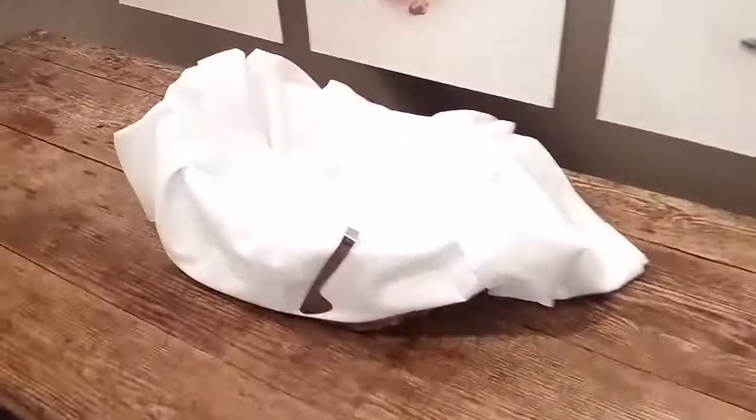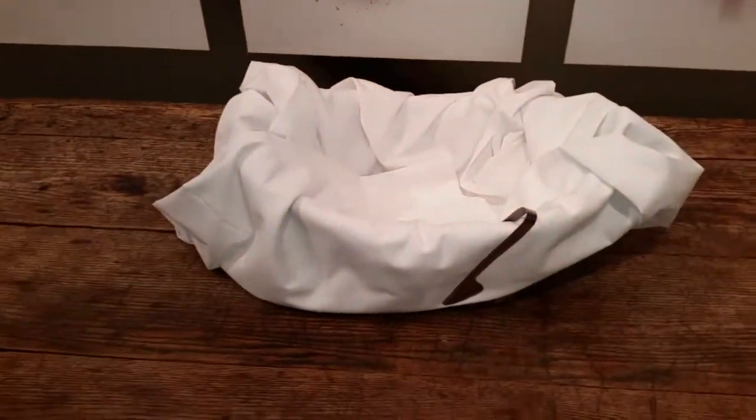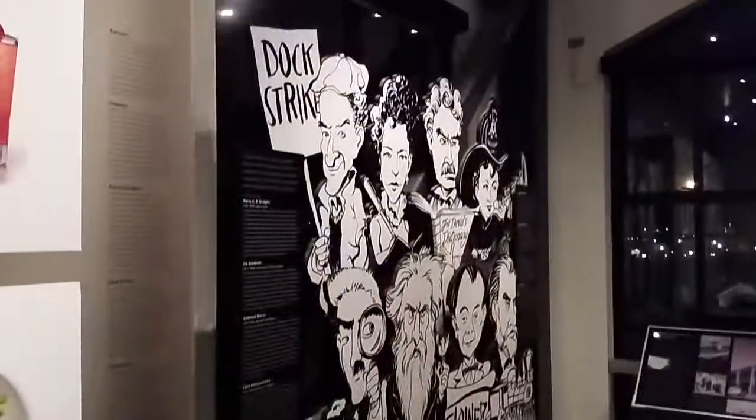Usually they have samples out right here, but there ain't none. Everybody took them all. I usually get a whole bunch. Sourdough is good, that's why.